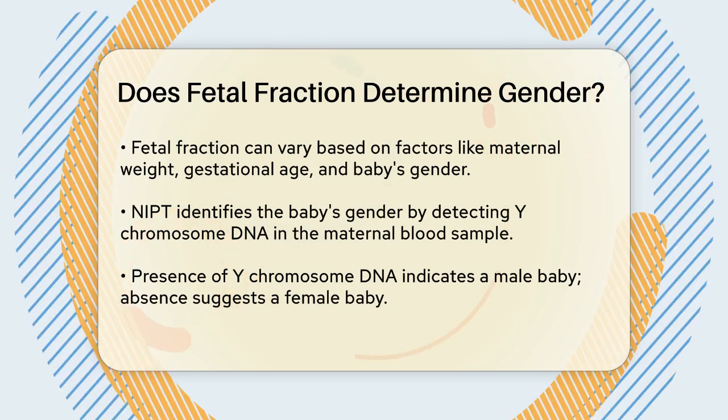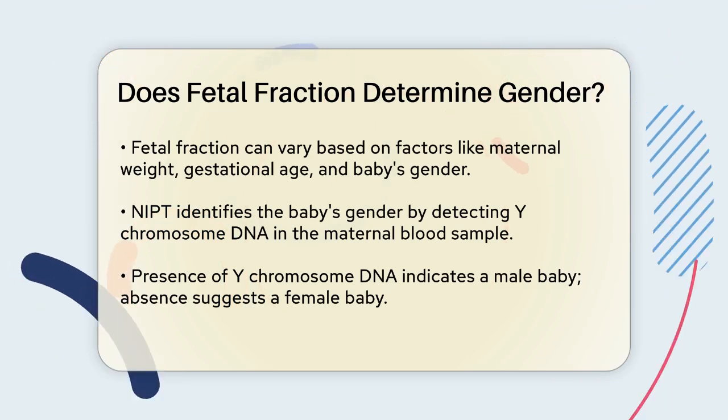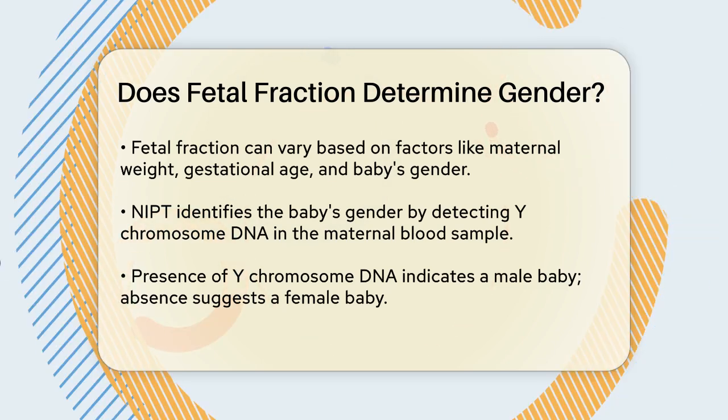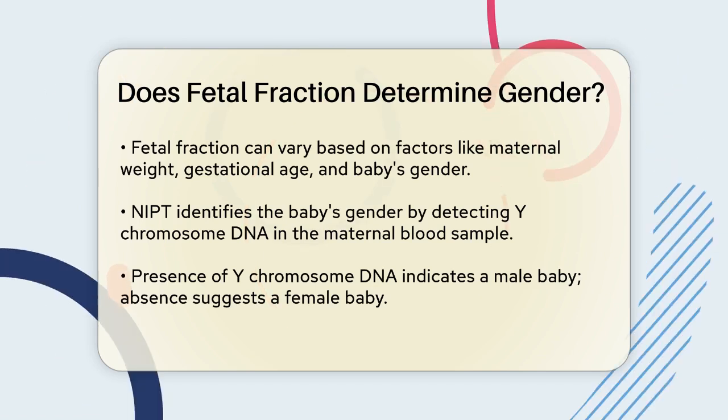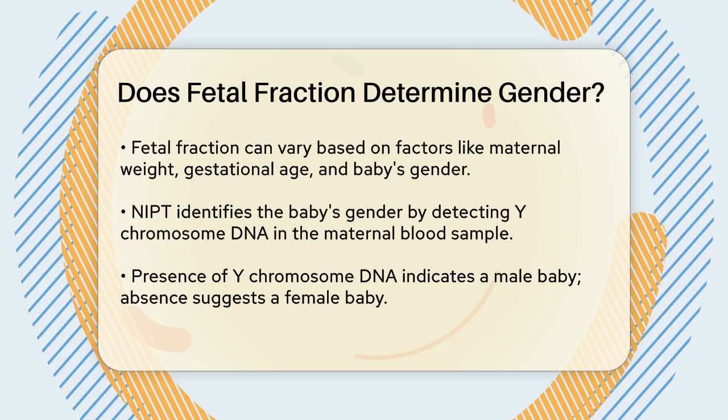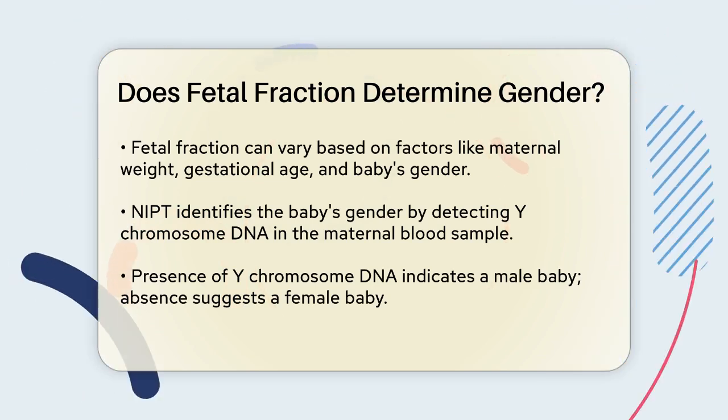For determining the baby's gender, NIPT looks specifically for DNA sequences from the Y chromosome. If Y chromosome DNA is detected in the maternal blood sample, it means the baby is a boy. If no Y chromosome DNA is found, it's assumed the baby is a girl.